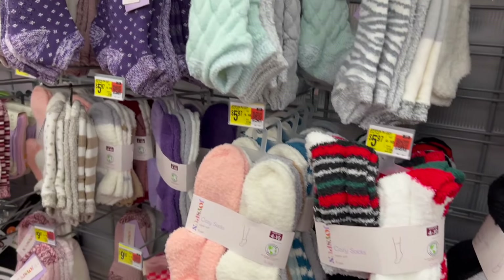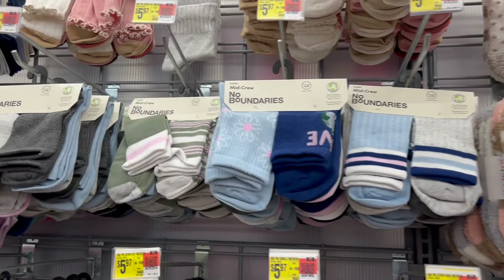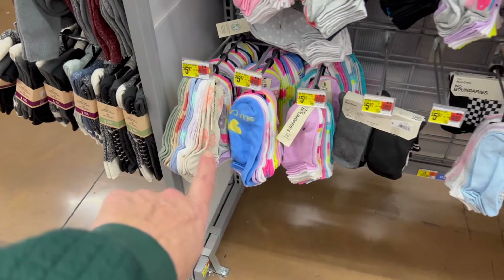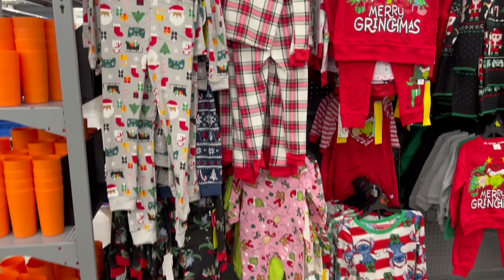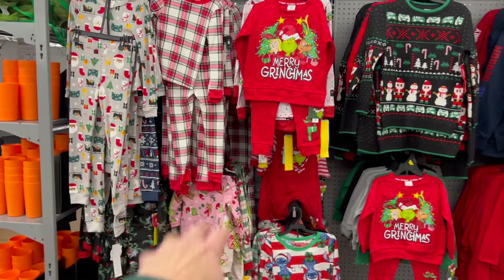We have other fuzzy socks by Joy Spun over here. We have more from No Boundaries — some cute crews for $5.97 and also some no-shows. And of course we have to check out this wall over here with the super cute licensed pajamas.